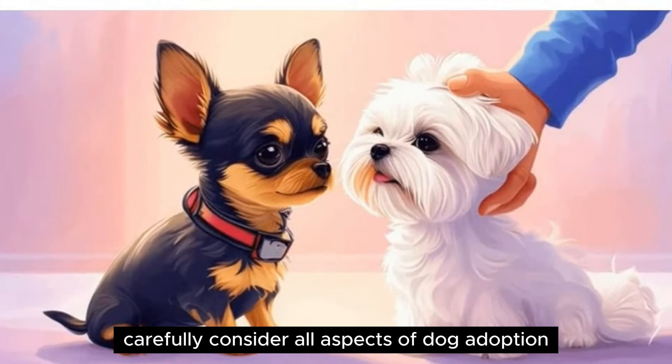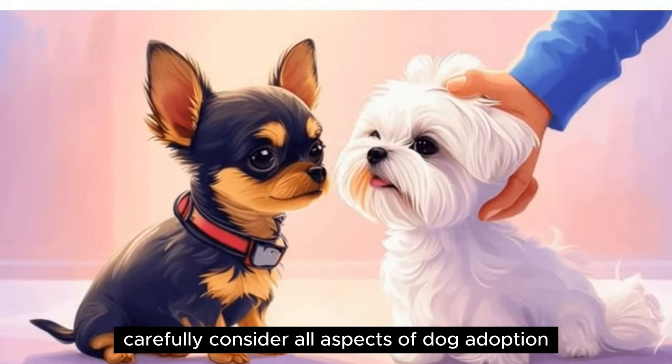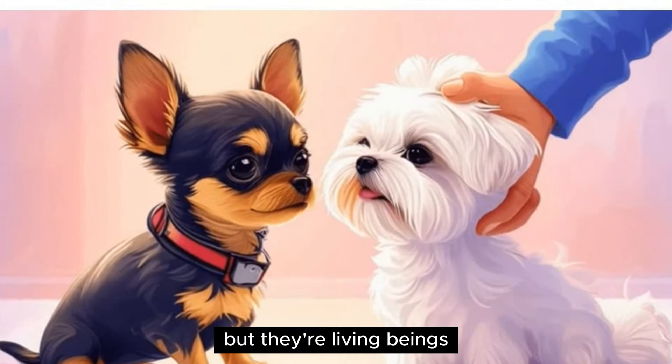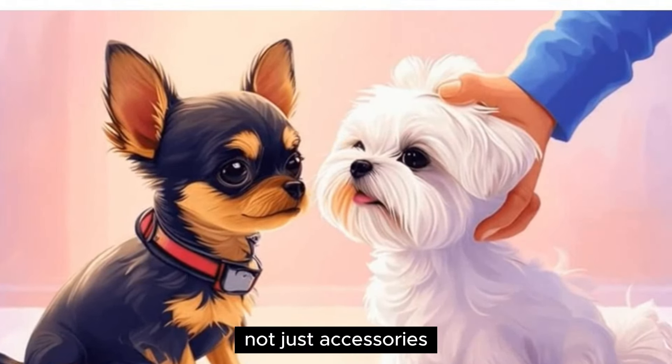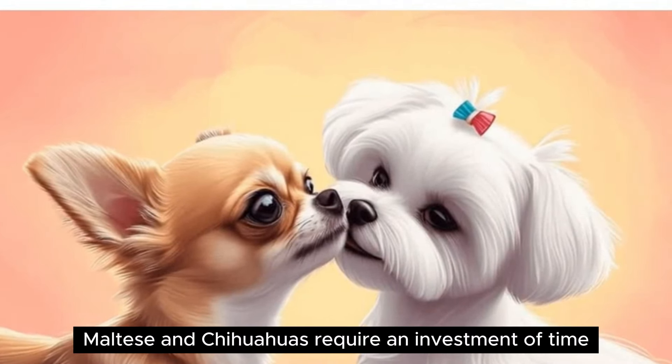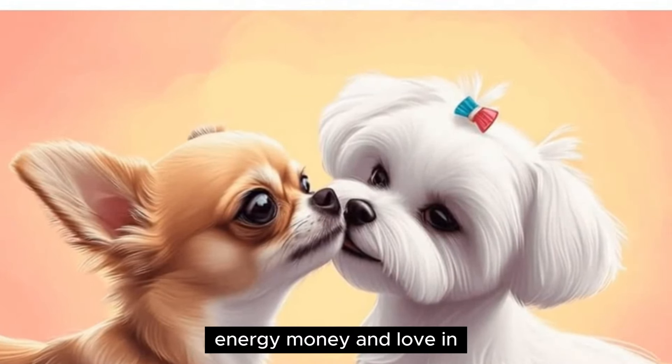Remember to carefully consider all aspects of dog adoption before making the commitment. After all, everyone likes having a cute pet, but they're living beings, not just accessories. Both Maltese and Chihuahuas require an investment of time, energy, money, and love in order to thrive.